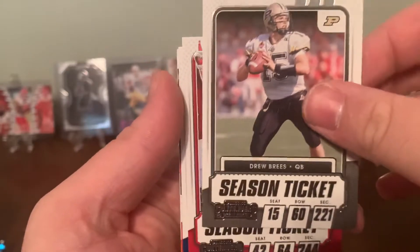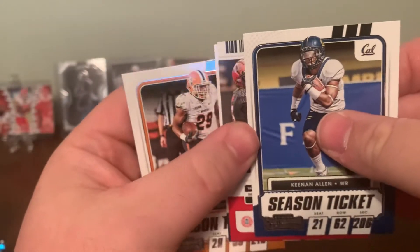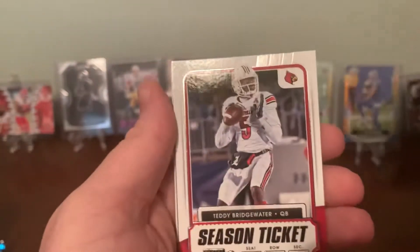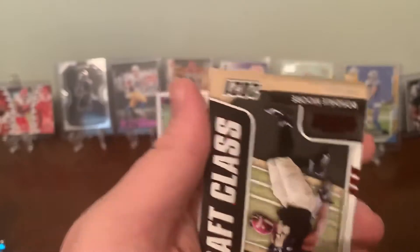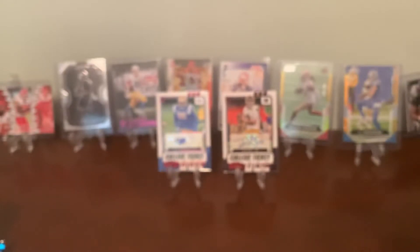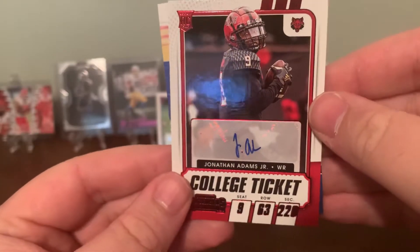That's gonna be our autograph — we'll try to save it to last. Deontay Johnson and Jones. Last pack, we'll look at the autograph and wrap this video up. Overall the cards are alright. If you see them on the shelf, give it a shot — 20 bucks, you get an autograph guaranteed. Rondell Moore. Will that autograph be worth anything? Justin Herbert. Terry McLaurin and Tyler Boyd. Let's get this autograph — Keenan Allen, quick flip: Jonathan Adams Jr., wide receiver from Arkansas State.